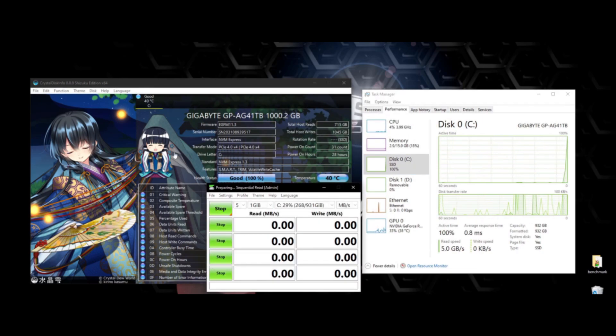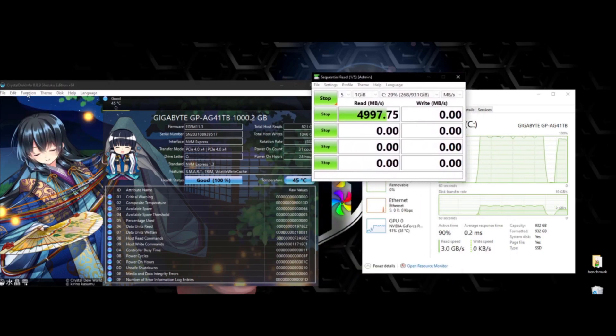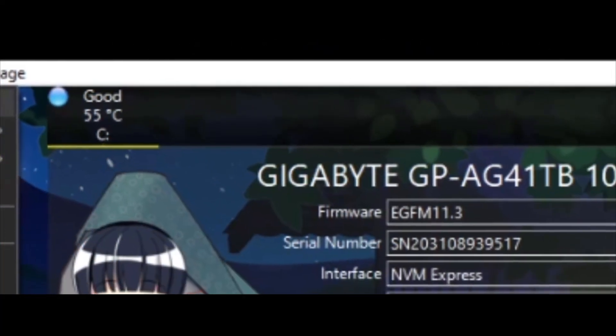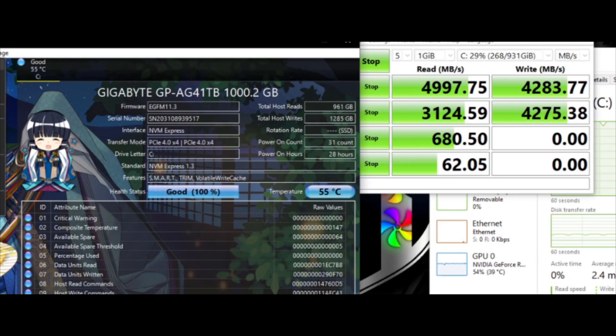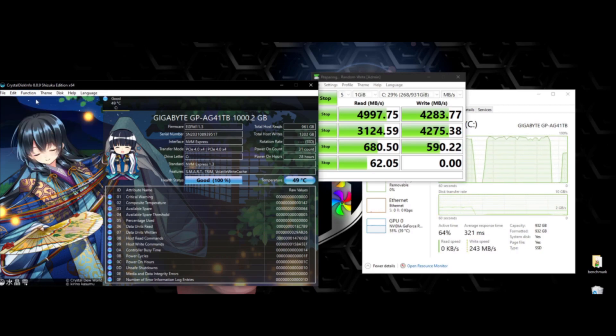As far as temperatures go, when idling, temps were always around the 40°C mark. I never saw the SSD get any hotter than 43°C when loading games or transferring files, according to CrystalDiskInfo. During CrystalDiskMark's test, temps peaked at 55°C when maxing out sequential write speeds. Not to say that temps won't get hotter under different circumstances, but according to these test results, it doesn't seem as though high temperatures should be of any concern during typical everyday use.